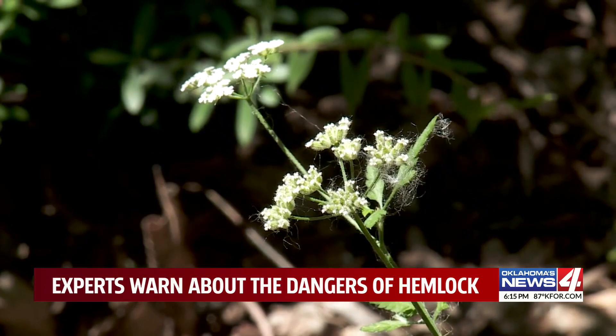Always wear long pants and sleeves when handling poison hemlock. When dealing with larger, more mature plants or a larger quantity, you may need to hack them down or use an herbicide. You can always call your county extension office for advice on that.